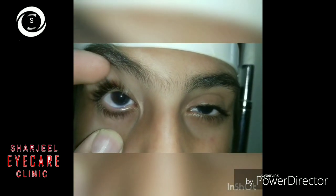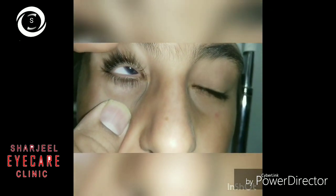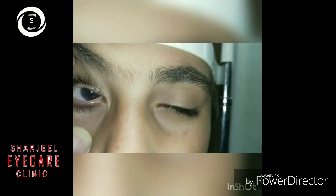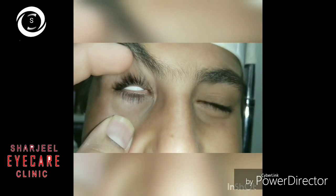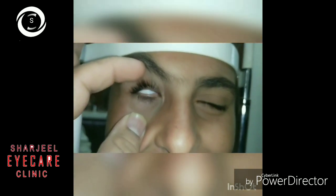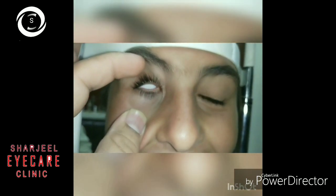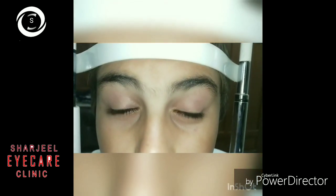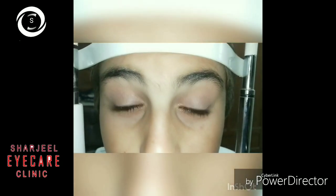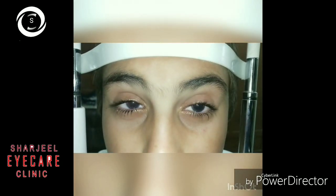Photophobia is due to the complete absence of iris, but actually a rudimentary iris stump can be localized by gonioscopy and ultrasound biomicroscopy. For photophobia relief: tinted glasses, sunshades, avoidance of outdoor activities during bright sunlight, coloured iris contact lenses, and artificial iris diaphragm implantation can be done.